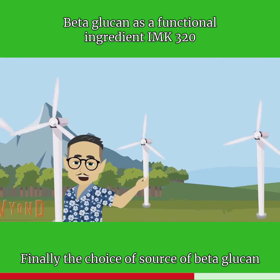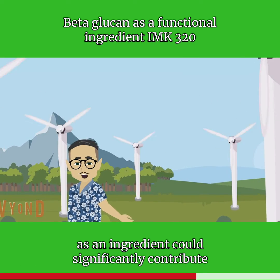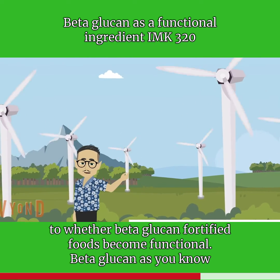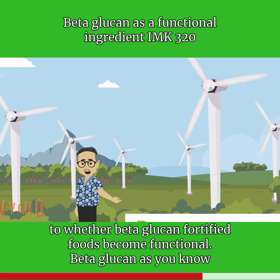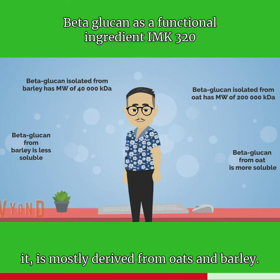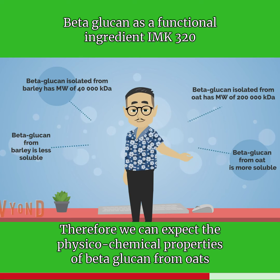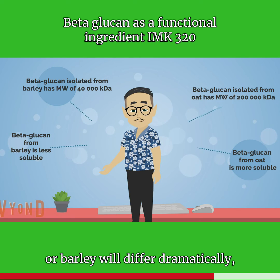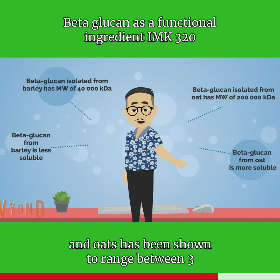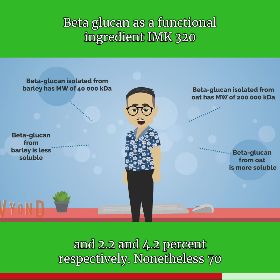Finally, the choice of source of beta-glucan as an ingredient could significantly contribute to whether beta-glucan fortified foods become functional. We can expect the physicochemical properties of beta-glucan from oats or barley will differ dramatically. For example, the beta-glucan content in barley and oats has been shown to range between 3 and 6.9 percent, and 2.2 and 4.2 percent respectively.